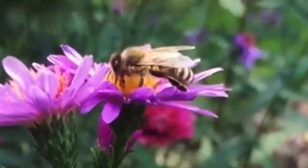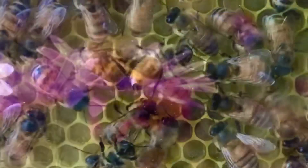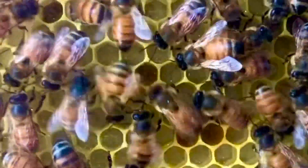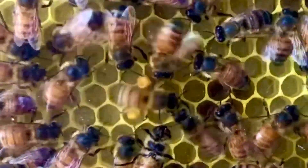The returning dancing bee smells like the flower patch, and she also gives the watching bees a taste of the nectar and pollen that she gathered. The smell and taste helps the other bees find the exact flower patch that she had just returned from. Let's take a closer look at how this works.